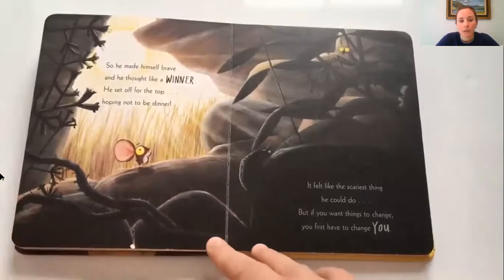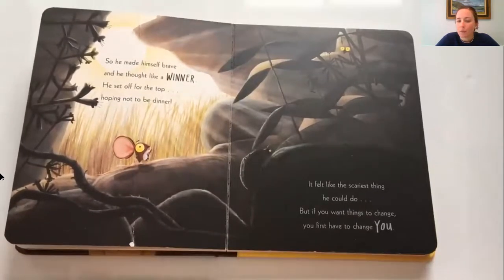So he made himself brave and he felt like a winner. He set off for the top, hoping not to be dinner. It felt like the scariest thing he could do, but if you want things to change, you first have to change you.